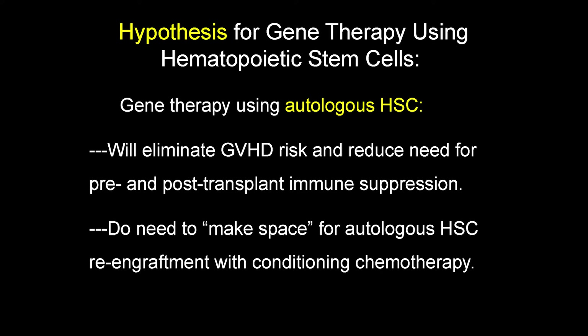Gene therapy using the patient's own autologous stem cells completely eliminates the risks of graft-versus-host disease, since it's the patient's own cells and there's nothing foreign to react against. Therefore, we don't need many of the medicines given around a transplant — immune-suppressive drugs, cyclosporine, tacrolimus — all of that is out. This makes gene therapy procedures easier because there are fewer medicines being given. However, we still need to make space in the patient's marrow so these autologous stem cells can re-engraft, which involves giving chemotherapy — that's probably the major risk of the procedure.